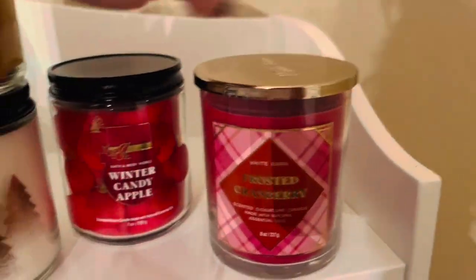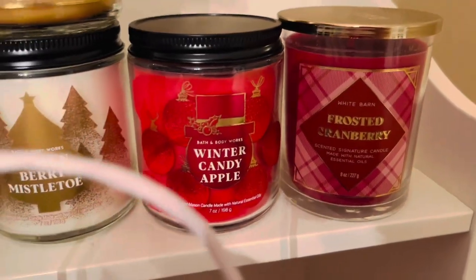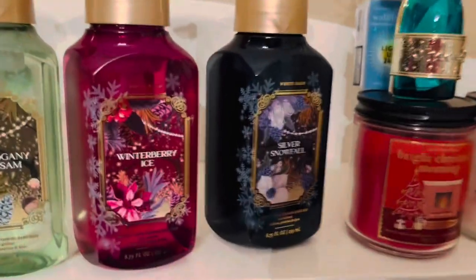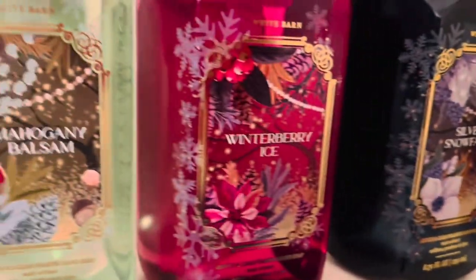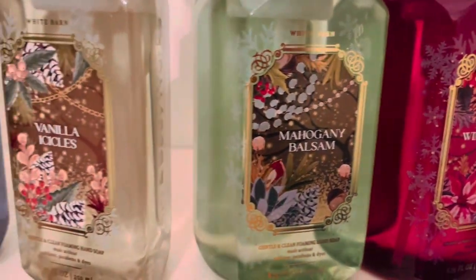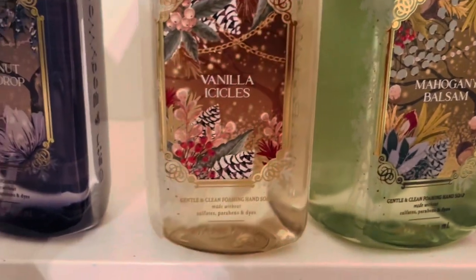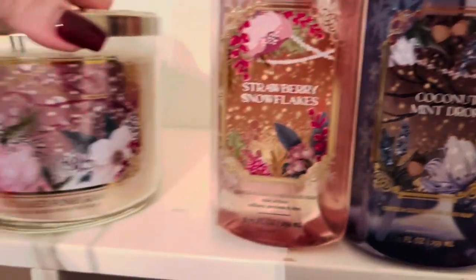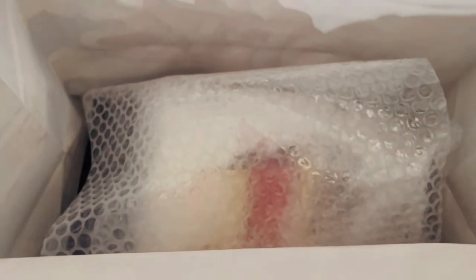So that's five single-wick candles total. I'm playing around with them a little bit thinking about what I want to do for my thumbnail. I'm so excited about Bright Christmas Morning — I think I definitely need to pick that one up in a three-wick. The labels on this soap collection were just stunning, so pretty — Strawberry Snowflakes and Sugared Pomegranate.